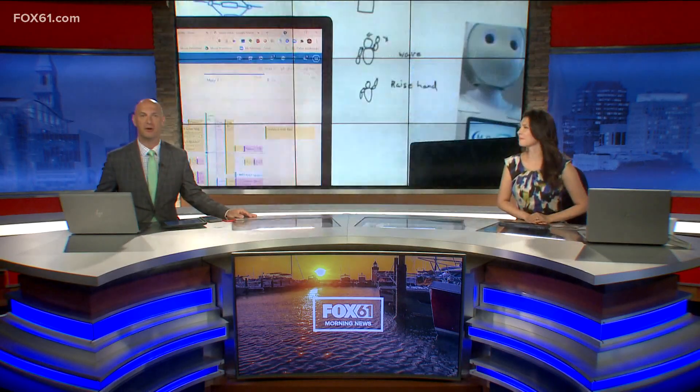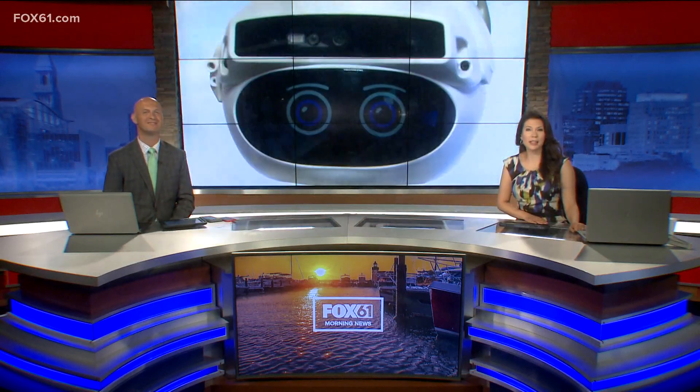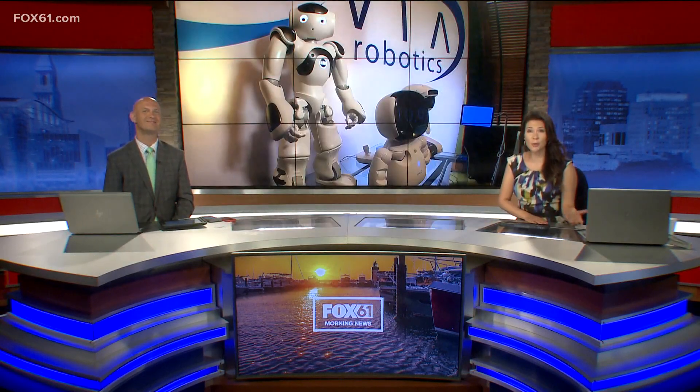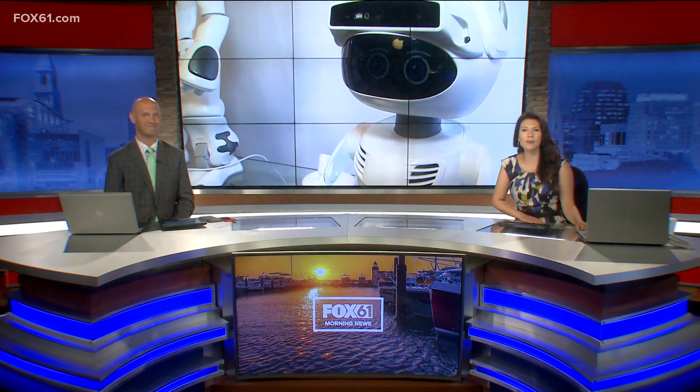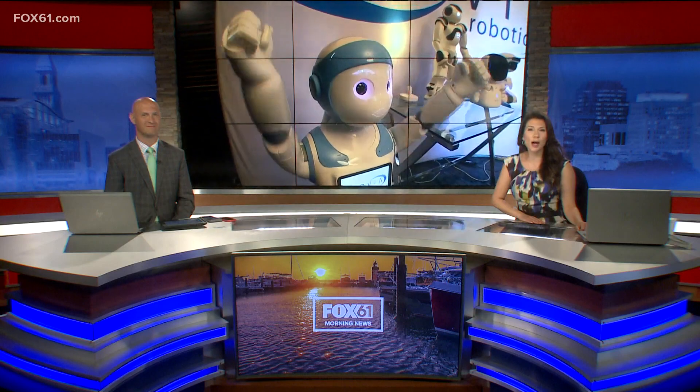This morning we are headed to class and are learning about the three R's: reading, writing, and the robots that are teaching them. Bristol Company is using their software to help kids on the autism spectrum learn, and the robots are delivering the lessons. Fox 61's Jim Altman and photojournalist Sean McKeever bring you a look into the world of Movia Robotics.